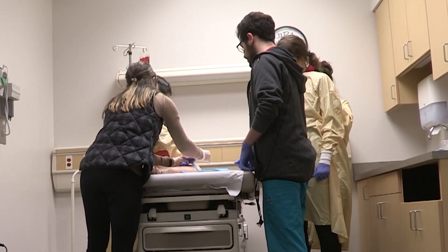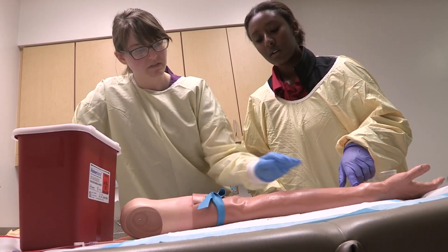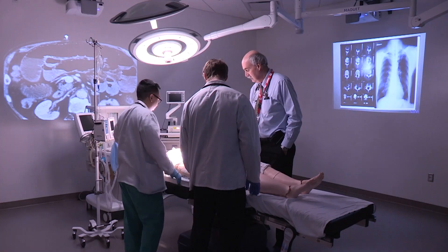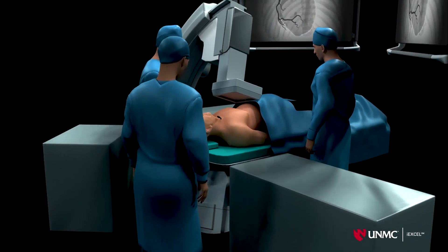On the first floor is a simulation lab, which is an 8,000 square foot facility that has 16 simulated physician office rooms that are fully equipped, two functioning hospital rooms and an operating room. We have high fidelity simulators which augment your learning in the clinical environment.